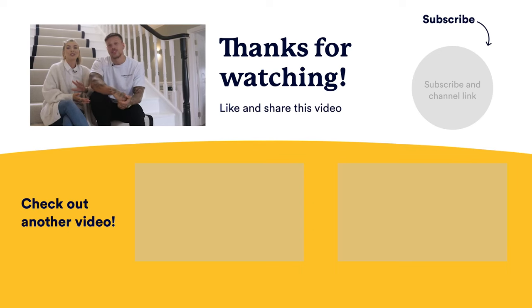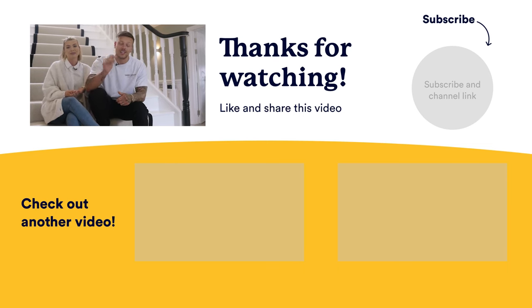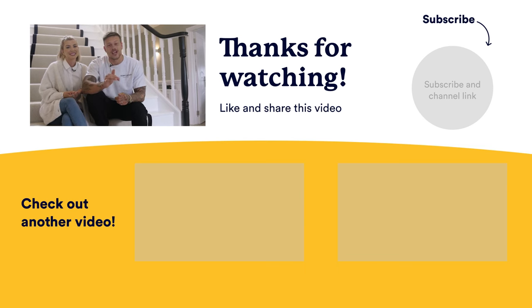We absolutely loved showing Boomin around our house today. If you've had any inspiration from this then you can head over to the Property Playground. Don't forget to like, comment and subscribe so you don't miss out on the next video.